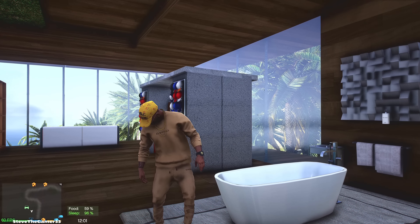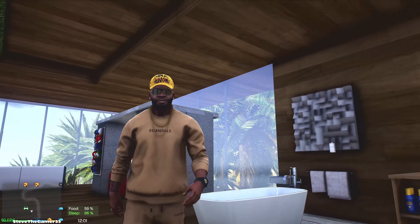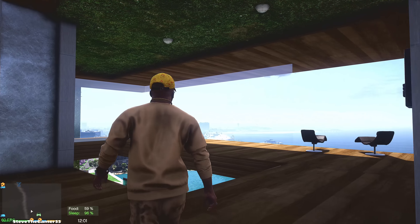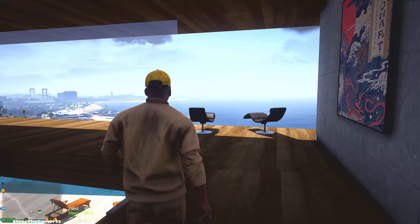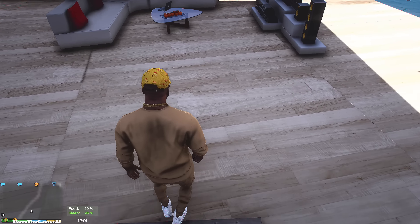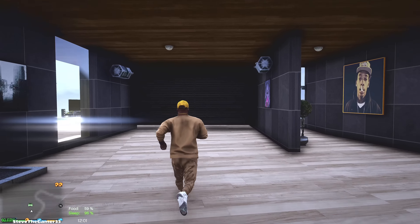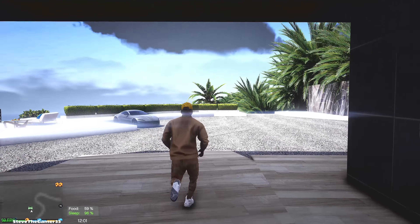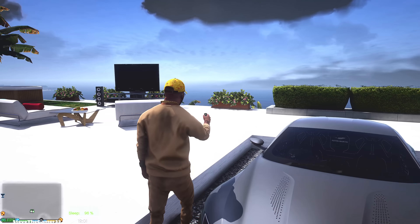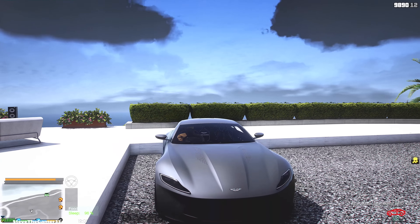Hey, what's up guys? Welcome to another Let's Go to Work episode. You guys already know what time it is. We have a couple of things to do — finding a garage for a bunch of old school donks, and I also have two new properties for you guys. Let's get out of here and go hunt for a new garage right now. I'm not sure where we're going to find one.